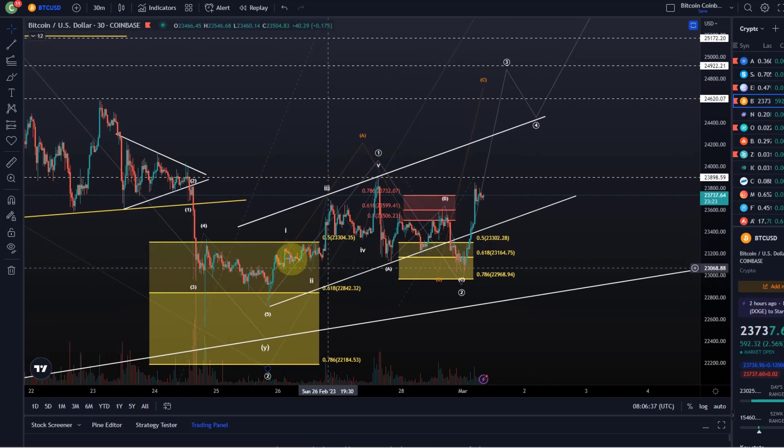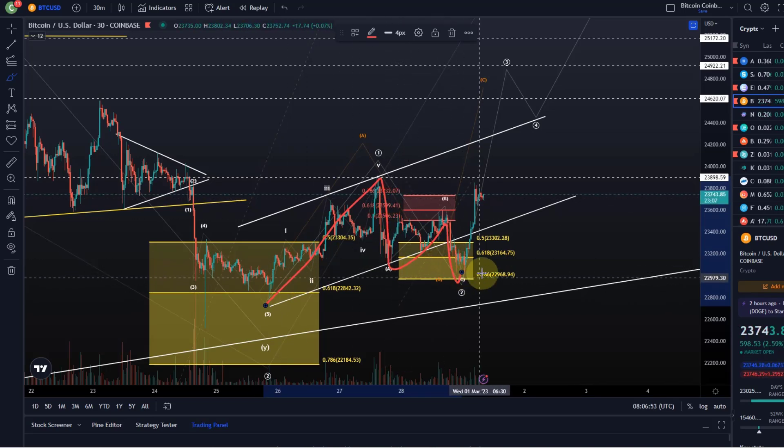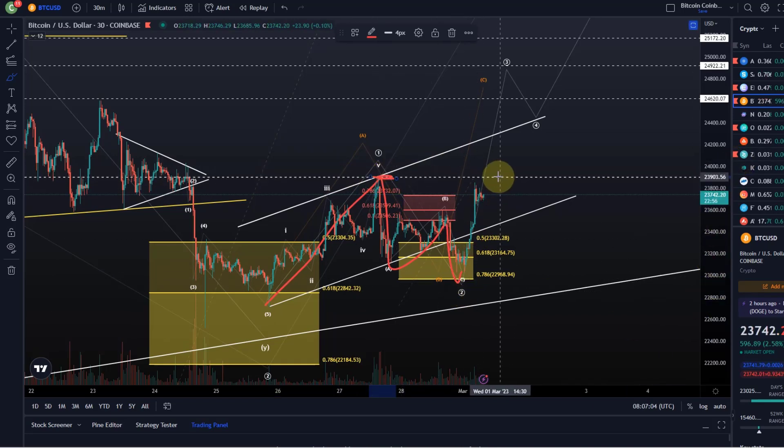There are three levels of Elliott Wave confirmation. First, you get the five waves, which we had. Second, three waves down in the other direction, which we also had. So two of the three levels of confirmation have been achieved — that's normally the most reasonable way to enter: two confirmations plus entering a Fibonacci support area for a possible pullback trade. The third level of confirmation will occur when we break above the previous wave one high at around 24k, but that's very close to the first target, so reward-to-risk may not be ideal.